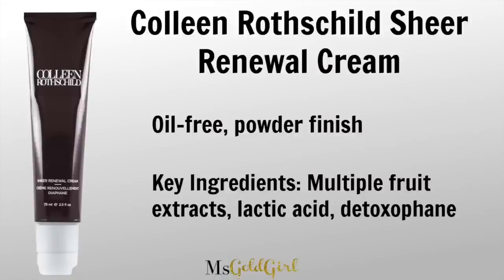I'm pretty moisturized but we still need face moisturizer. For mornings I love the Colleen Rothschild Sheer Renewal Cream — it doesn't have an SPF, which I prefer because I want that as a separate step. What I love about this moisturizer is that it dries down to almost a powder-like finish, so it works really well under makeup. It's also great for all skin types — the friend who introduced me to it has oily skin and we both love it.